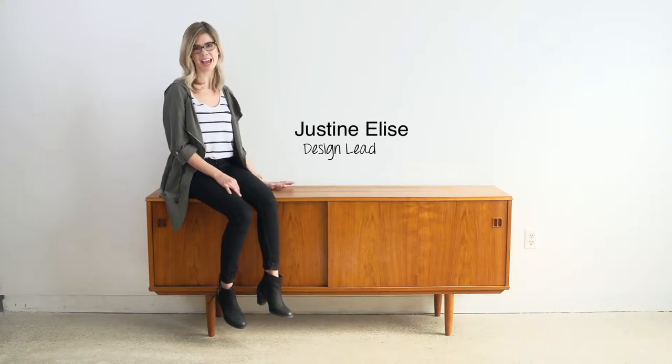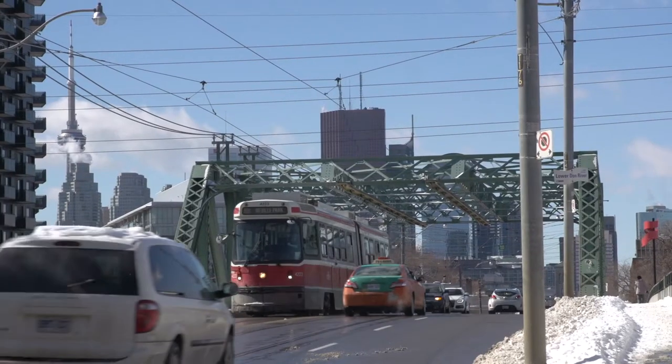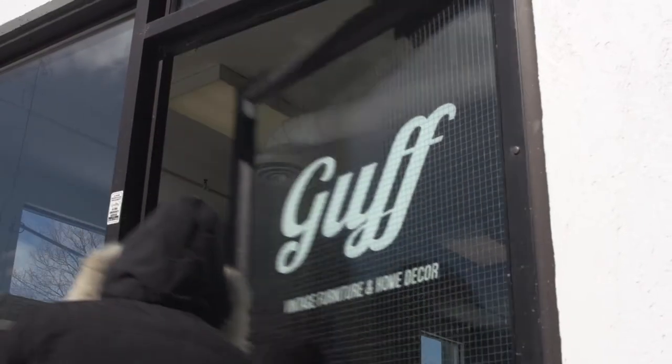So you're at your local antique store and bam, you suddenly find that dream credenza you've always wanted. But now what? There are countless ways to style your credenza based on your own personality. We're here at Guff Furniture to give you a few tips on how to get started.